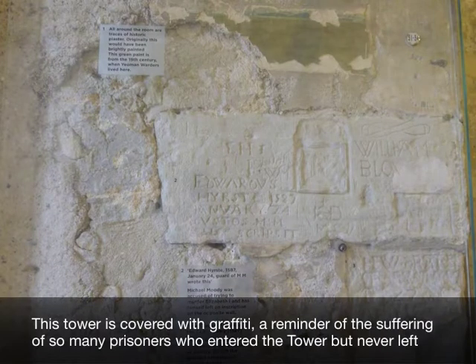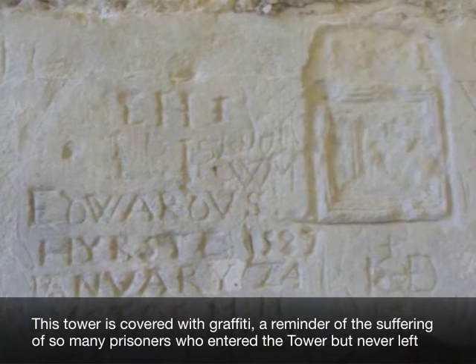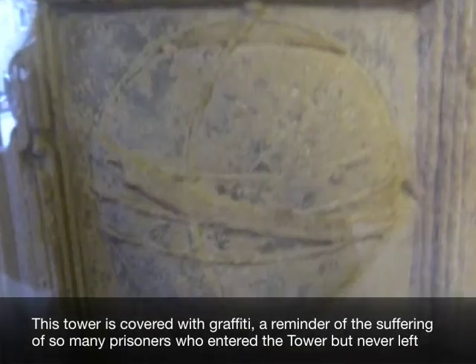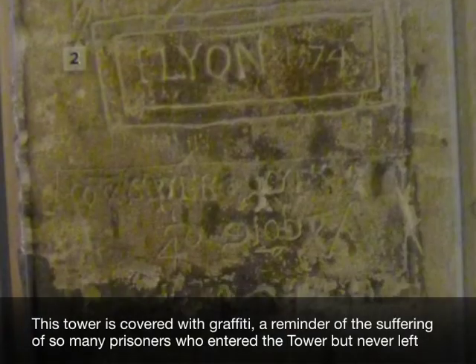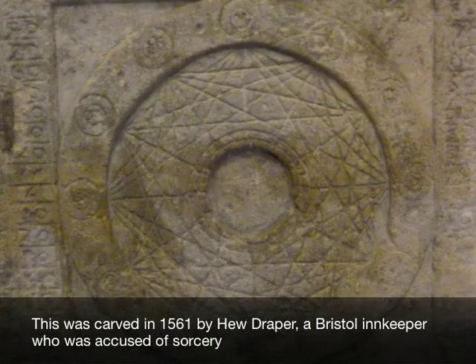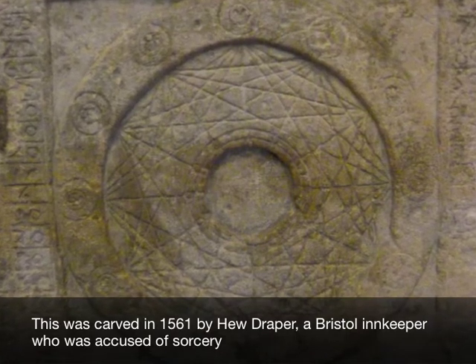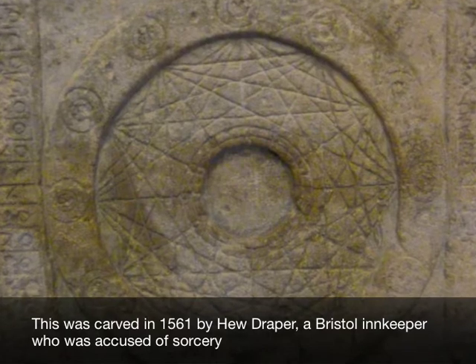This tower is covered with graffiti, a reminder of the suffering of so many prisoners who entered the tower but never left. This carving was made in 1561 by Hugh Draper, a Bristol innkeeper who was accused of sorcery.